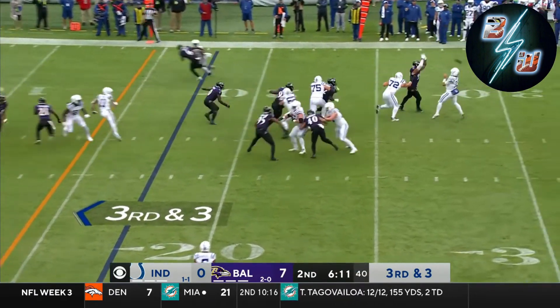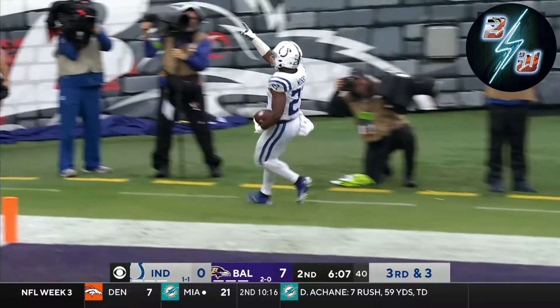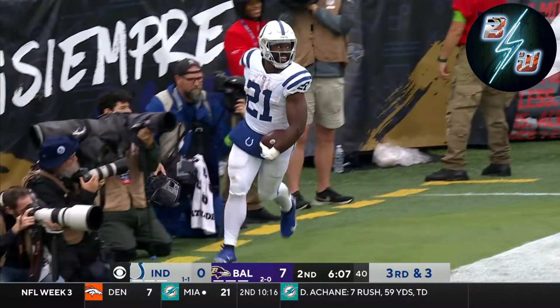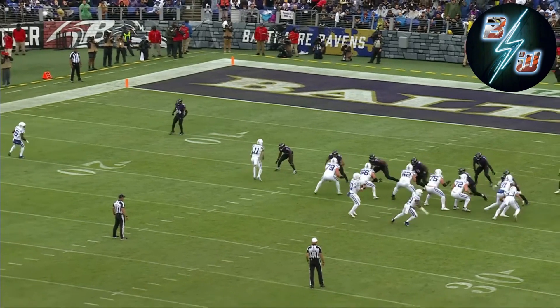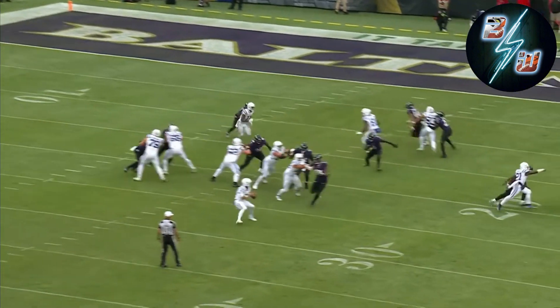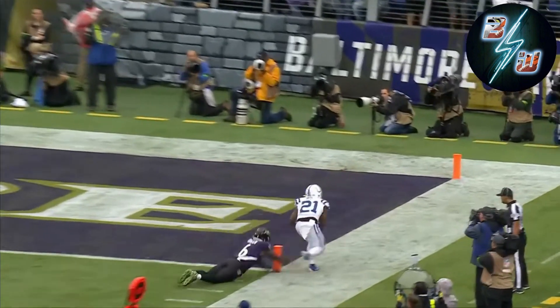Cover zero. Wheel route. Moss with the catch inside the five — and he's in. Touchdown, Colts. Cover zero, nobody in center field, so it's man-to-man all over the place. Nice job by Moss.